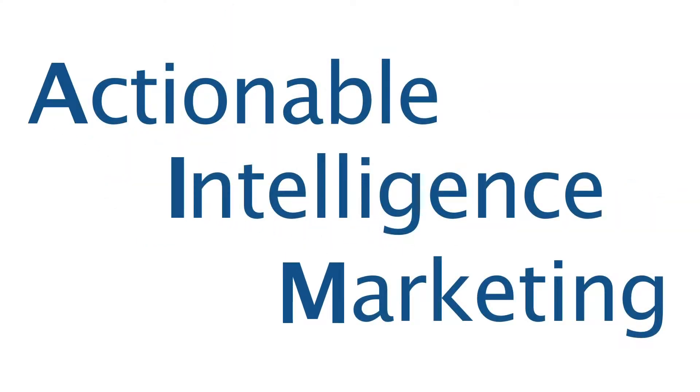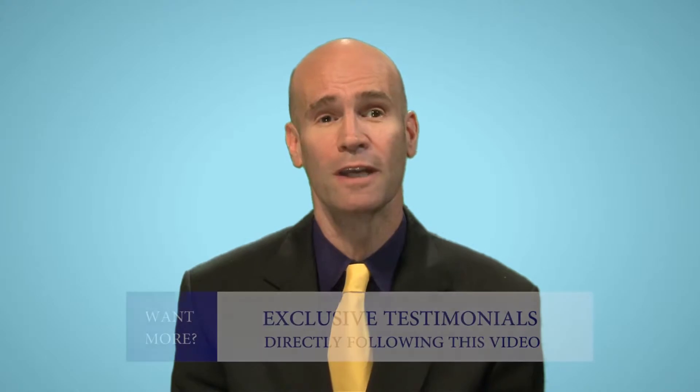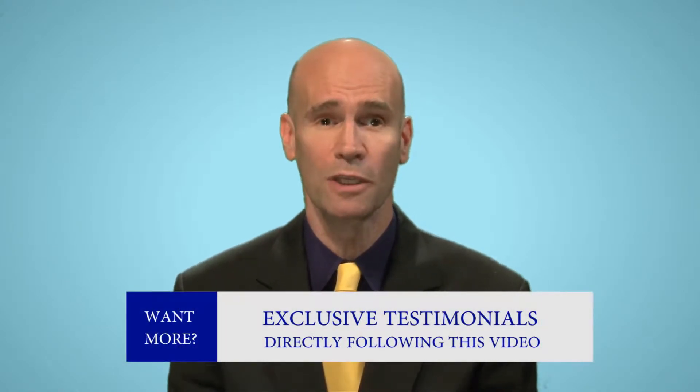AIM stands for Actionable Intelligence Marketing and is based on the premise that just as when a patient presents to your office, the first thing you do is evaluate their condition, it ought to be the same with your marketing. Recognizing that your practice will likewise present with its own unique set of opportunities, challenges, and goals, the plan we craft and deliver to you will be equally unique.